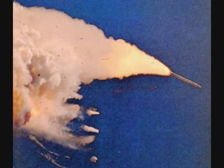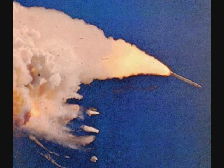Velocity 2,257 feet per second, altitude 4.3 nautical miles, downrange distance 3 nautical miles.